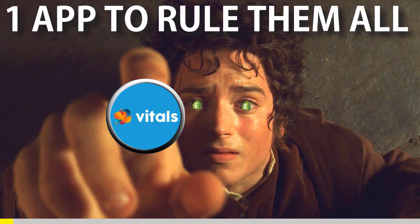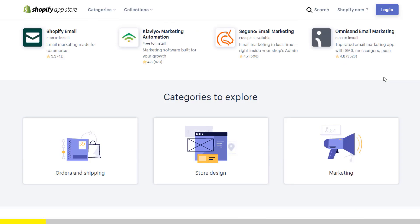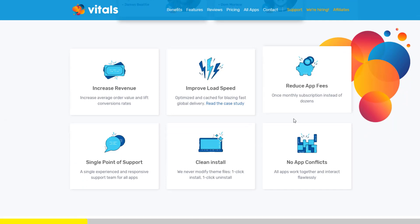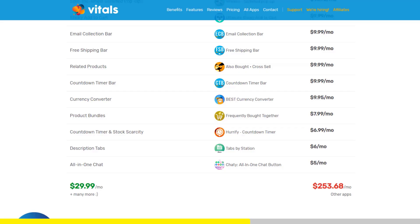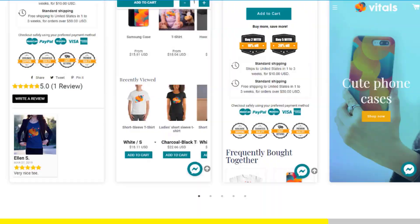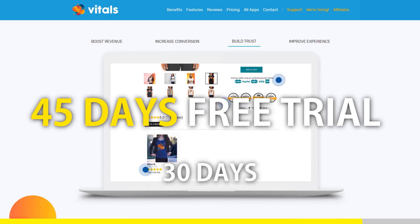One app to rule them all. If you started Shopify dropshipping and you already set up your store, there is one app you absolutely need — it's called Vitals. It's an all-in-one Shopify app that combines more than 40 commonly used apps: product bundles, volume discounts, sticky add to cart, currency converter, product reviews, and the list goes on. Vitals is always the first app I install every time I create a new store, and it makes me save a ton of money. If you register to Vitals with our link, you will get a 45-day free trial instead of 30 days. Click the link in the description to try Vitals for free.